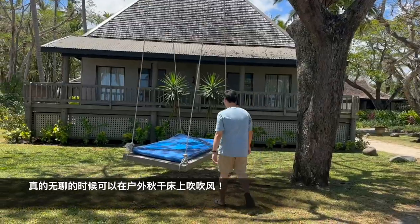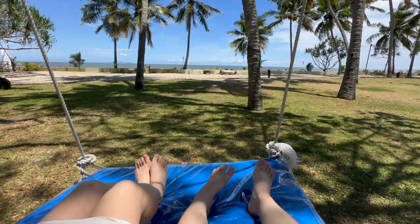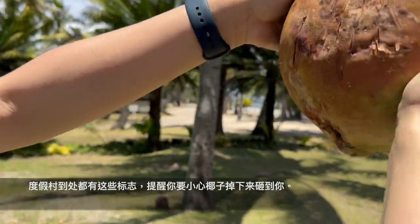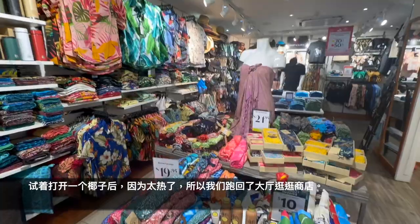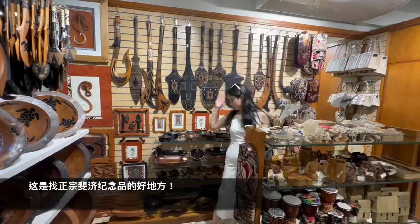And look, it's a swinging bed! One funny thing about this resort is they have signs like this everywhere, just in case a coconut falls on your head. After trying to crack open a coconut, it's actually quite too hot, so we decide to head back to the lobby and check out the shops because that's how you find the authentic Fijian souvenirs.